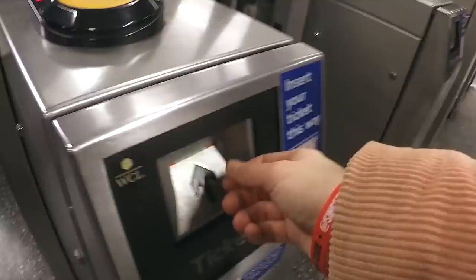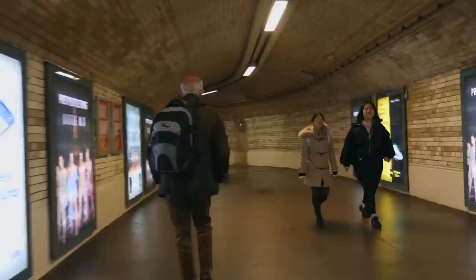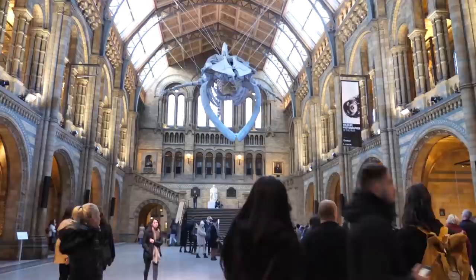If you get off the tube at South Kensington there's a tunnel which basically brings you through to some of the best museums in London all in one area, and one of those museums is the Natural History Museum. You get such Harry Potter vibes in here, it's so cool.